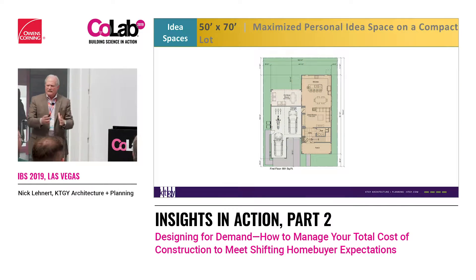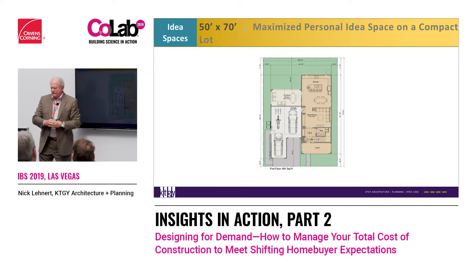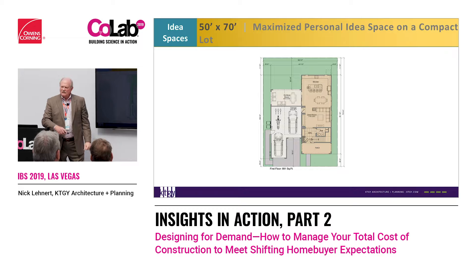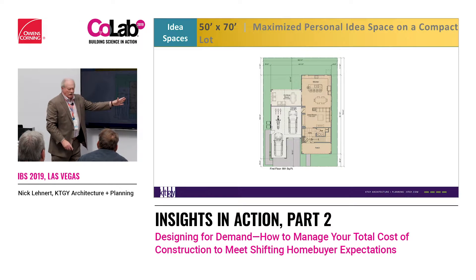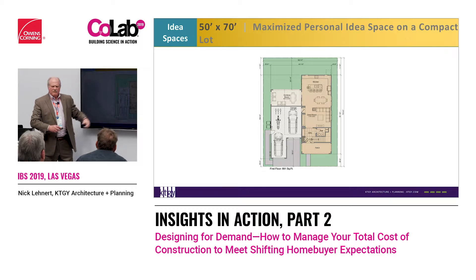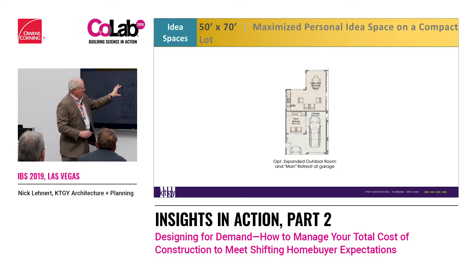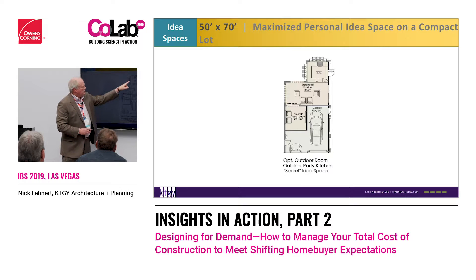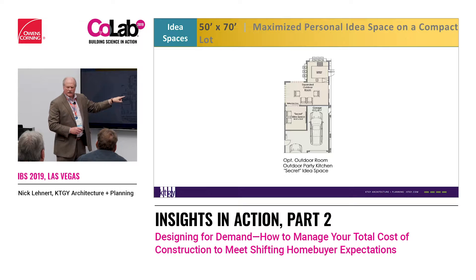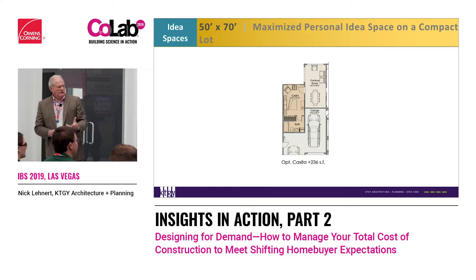Now we're going to compact this lot a little bit. This is one of the builders in Sacramento — a 50 by 70 foot lot, 3,500 square feet. The cool thing is we get a three-car tandem, reverse tandem. You get this car, that car, a staggered layout you saw before, storage, a great outdoor patio area, and you live great room, dining, and kitchen to the back. We can turn this into idea spaces — bringing in a man retreat, outdoor barbecue, bigger extended patio, or a full casita. We've allowed the consumer to pick how they want to live that house, and it doesn't have to be a big house on a 50 by 70 foot lot.